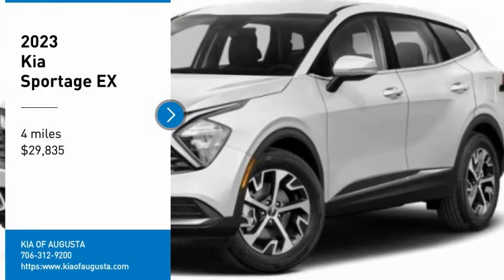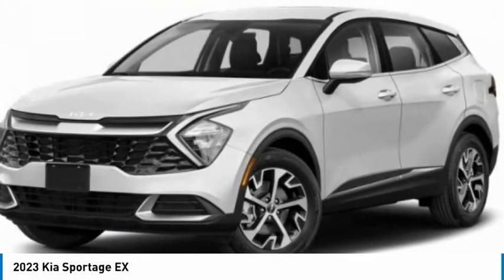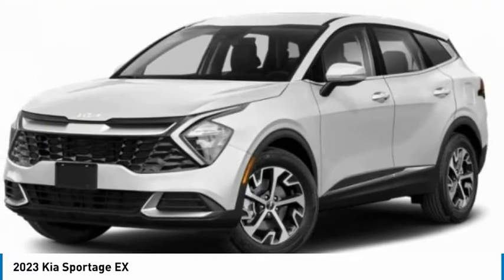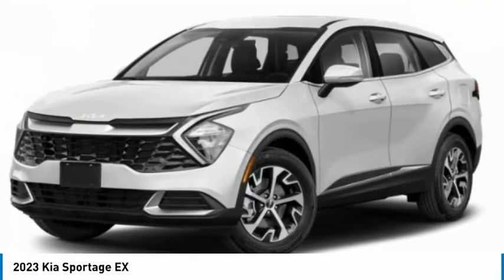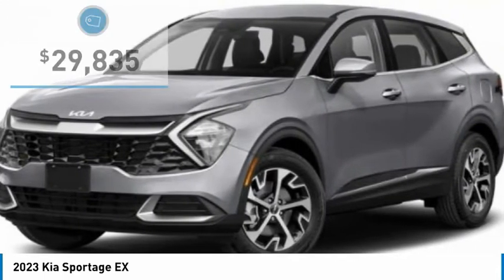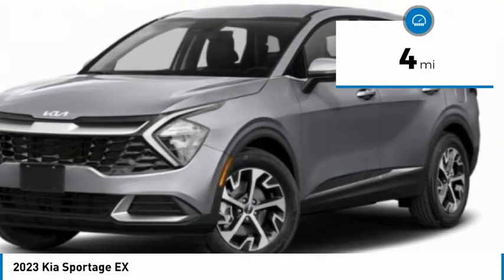Make a great choice today with the 2023 Sportage. With its sleek and stylish exterior and roomy, feature-laden interior, the Sportage both looks good and performs well on the road, and is priced below thirty thousand dollars.